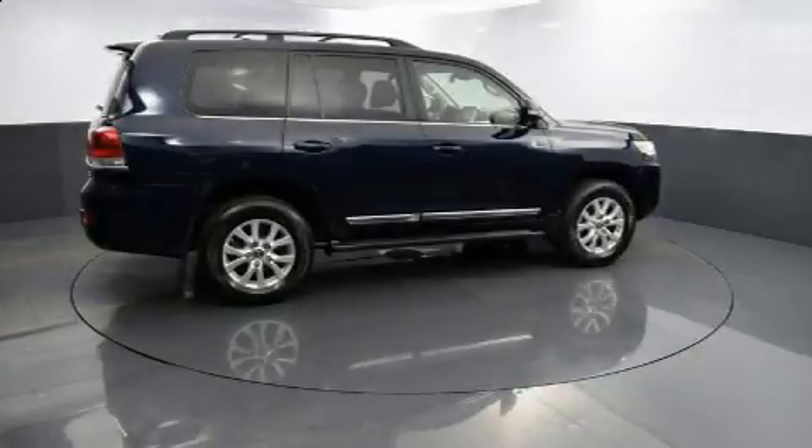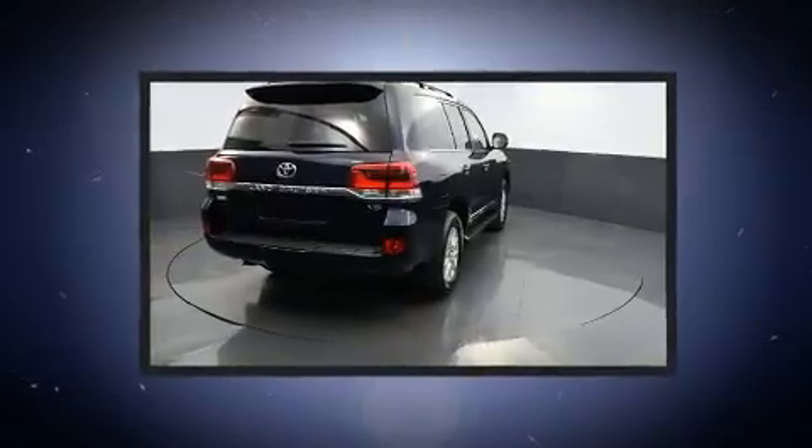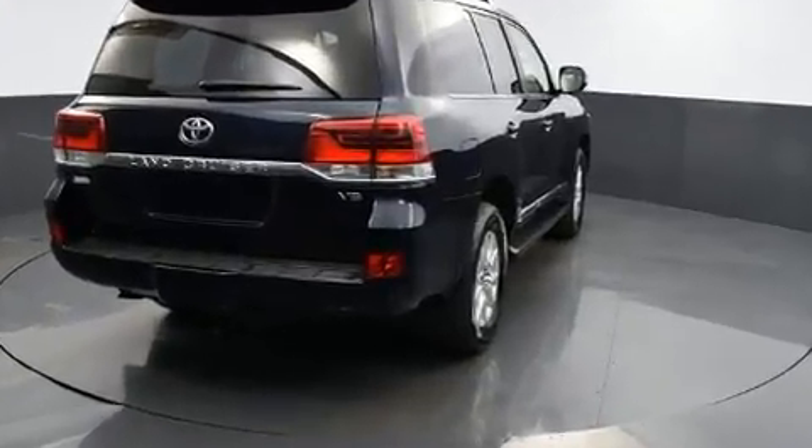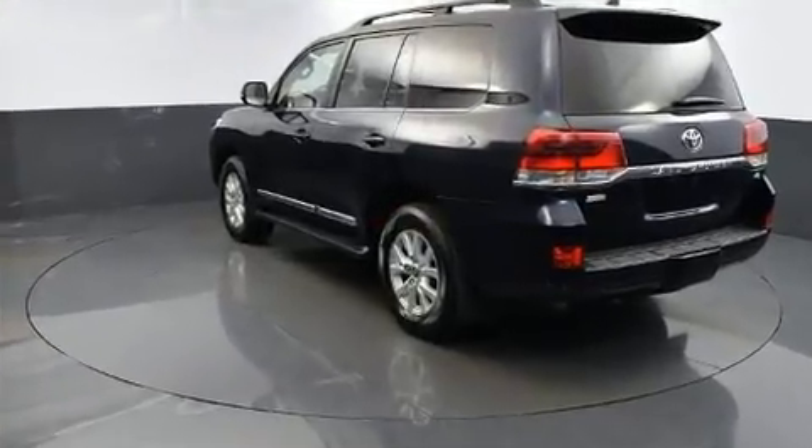You can expect a lot from the 2018 Toyota Land Cruiser. Under the hood you'll find an eight-cylinder engine with more than 350 horsepower, providing a smooth and predictable driving experience. Four-wheel drive allows you to go places you've only imagined.